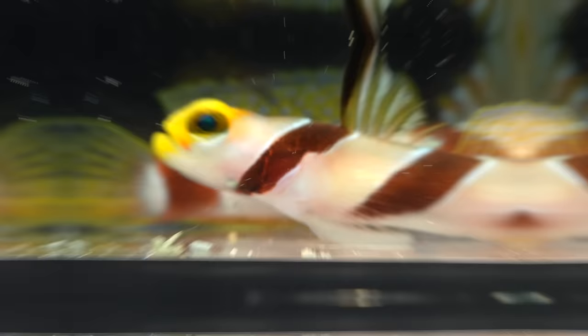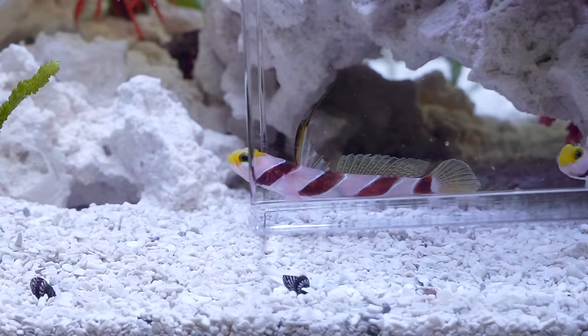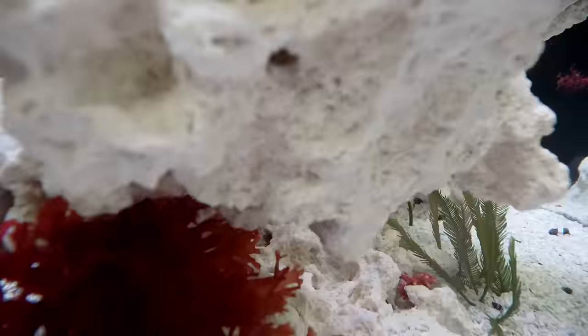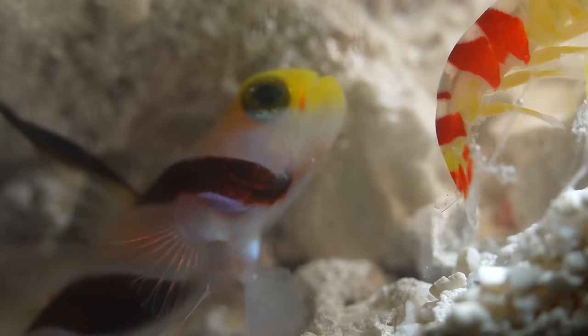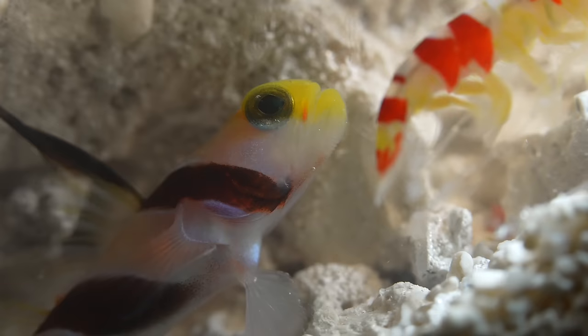These are goby fish. They have incredible eyesight and will protect him with their lives. In return, the shrimp will build them a home. But after adding them into the tank, they seemed to have all vanished. They were safe. They were home.